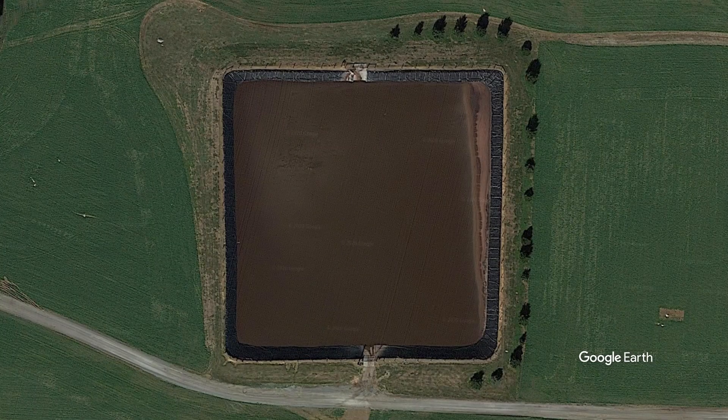Manure storages allow farmers to apply manure to their crops at the best time for maximum value as fertilizer, which also reduces pollution. When you have a large manure storage structure like the one behind me, it allows our farm to accumulate enough nutrients so that we can try to time things perfectly as far as field application.